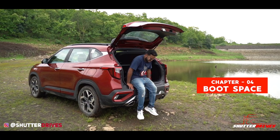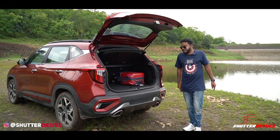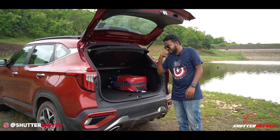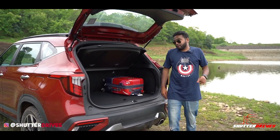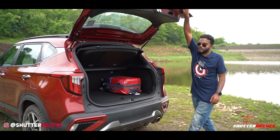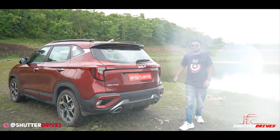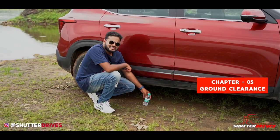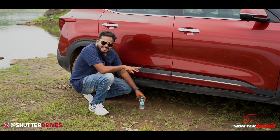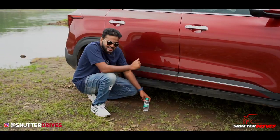Talking about the boot space, you have 433 litres, which means you can keep two suitcases properly and a small bag. There is a rear parcel tray which can be removed if you don't want it. There's no electric tailgate. The ground clearance of the Kia Seltos remains a mystery as Kia hasn't officially disclosed it, but practically it's not scraping any speed breakers.